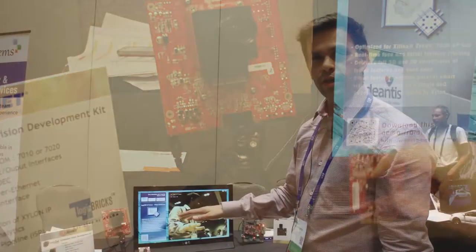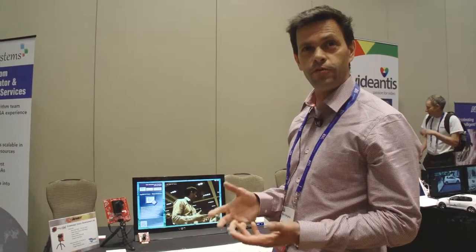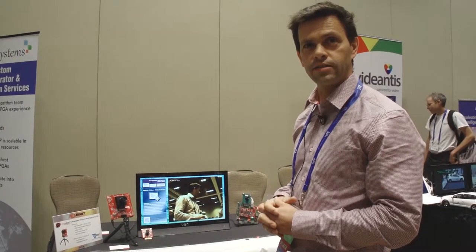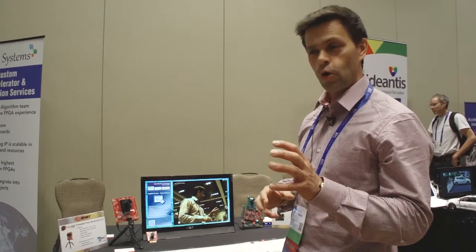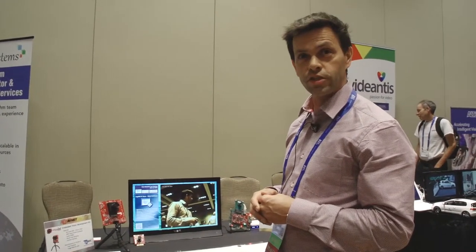This example design was created by one of our IP partners, Xylon, which creates IP for Xilinx devices. They have a face analytics algorithm running that has been targeted to the Xilinx Zynq device. The Zynq device has a combination of ARM processors with hardware technology, which is a great combination for computer vision applications.